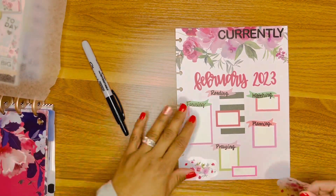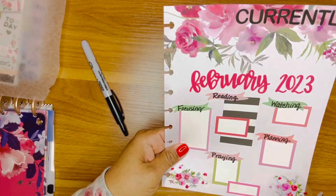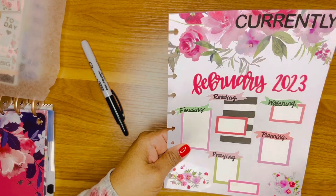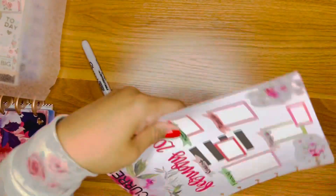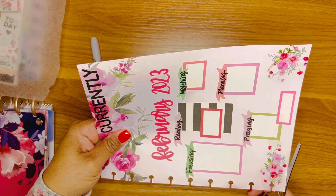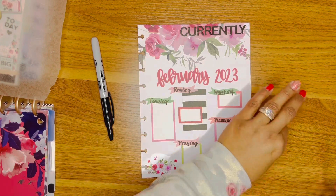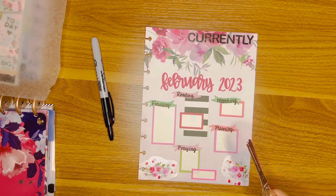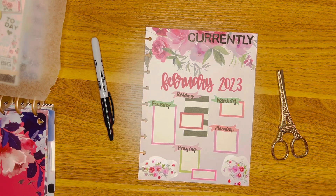We're rolling with that for our currently page! I hope you guys are having a good day — thank you for being here. Share some ideas of what you guys do on your currently page if you use one, and let me know if it helps you stay on task or acts as a checkpoint. Thank you again for coming back to Pretty Planet to plan my February currently page with me — I will see you guys soon!